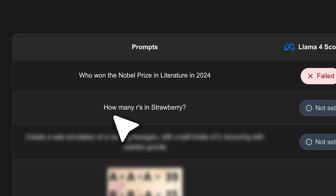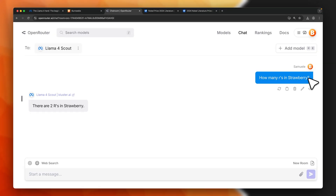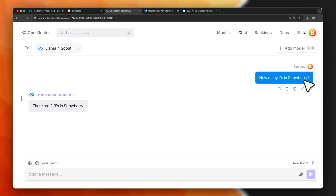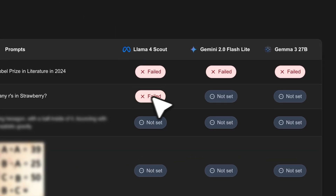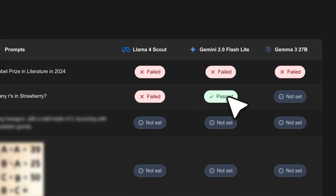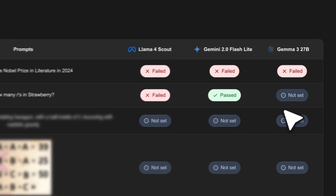Next, the classic reasoning test: 'How many R's are in strawberry?' The correct answer is three. Llama 4 Scout gives a wrong answer of two, failing to count all three R's — a fail. Gemini 2.0 Flash Light gives the correct answer of three — a pass. Gemma 3 also gives the correct answer of three, though its response isn't very clean — still a pass.